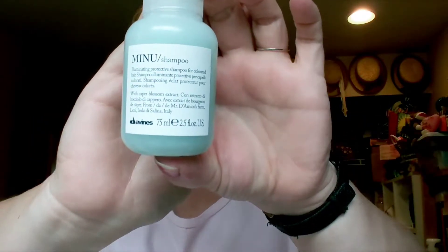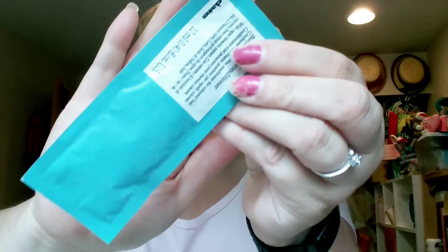Next is the Menu Illuminating Shampoo and Conditioner — the full size runs $29 to $33. They sent me the shampoo, which is 2.5 fluid ounces. It's good for color-treated hair, infused with protective caper blossoms. The eco-friendly duo gently cleans and hydrates without stripping color, leaving hair soft and shiny with a citrus scent. I'm getting my hair colored this weekend, so a new shampoo to try will be great! The conditioner is just a foil packet though, which may not work well for my really long hair.